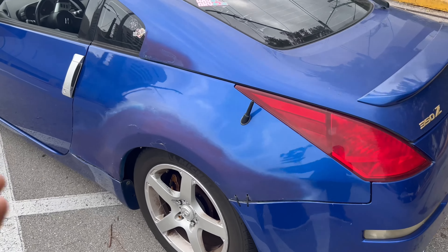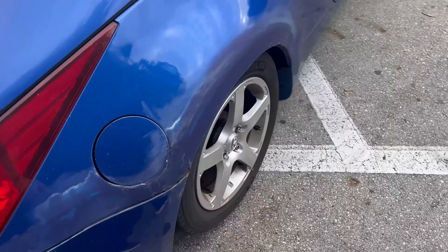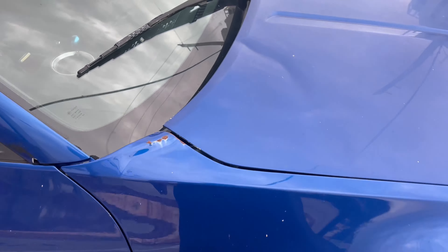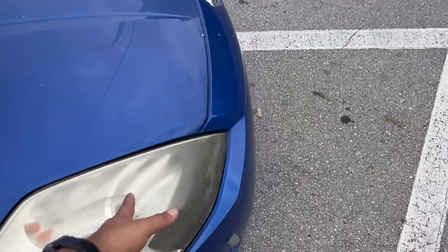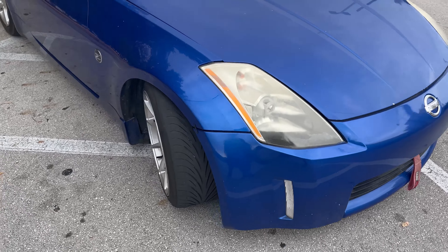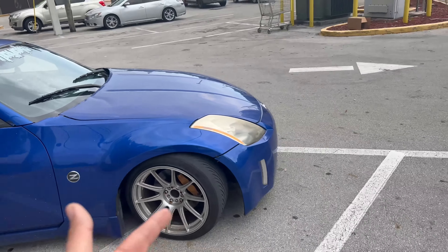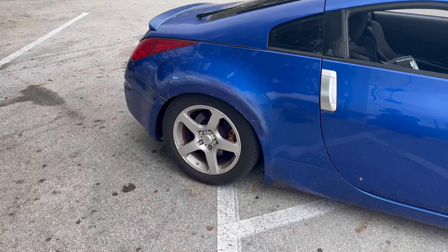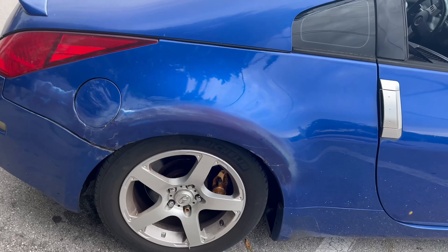Body-wise, that rear bumper's bad, this fender's bad, there's a little dent here on the hood, and this fender's bad too. The lights are really bad. The front bumper's bad as well. That's pretty much it for the body. The previous owner had 18-inch XSRs in the front and 17-inch G35 stock wheels in the rear, so it rides really bad.